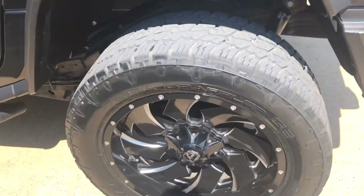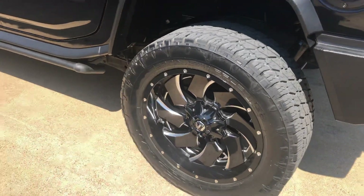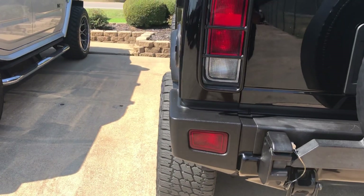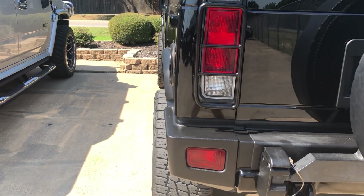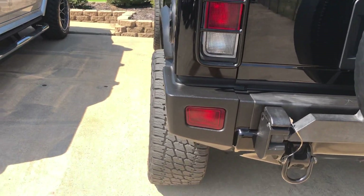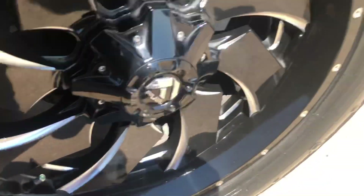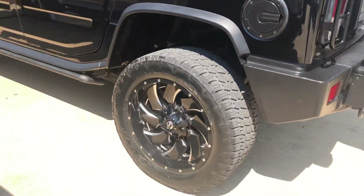These are all black and have the milled edge — the silver. But these are not available. They're the same size, 22 inch, but they don't have that negative 44 offset, so they don't stick out quite as much. They stick out on this vehicle because it has the regular fender flares, but it would probably be perfectly in line — maybe a hair inside — with the thicker fender flares. They just don't stick out as wide, and this lip is not as deep either. That's called a Fuel Cleaver.